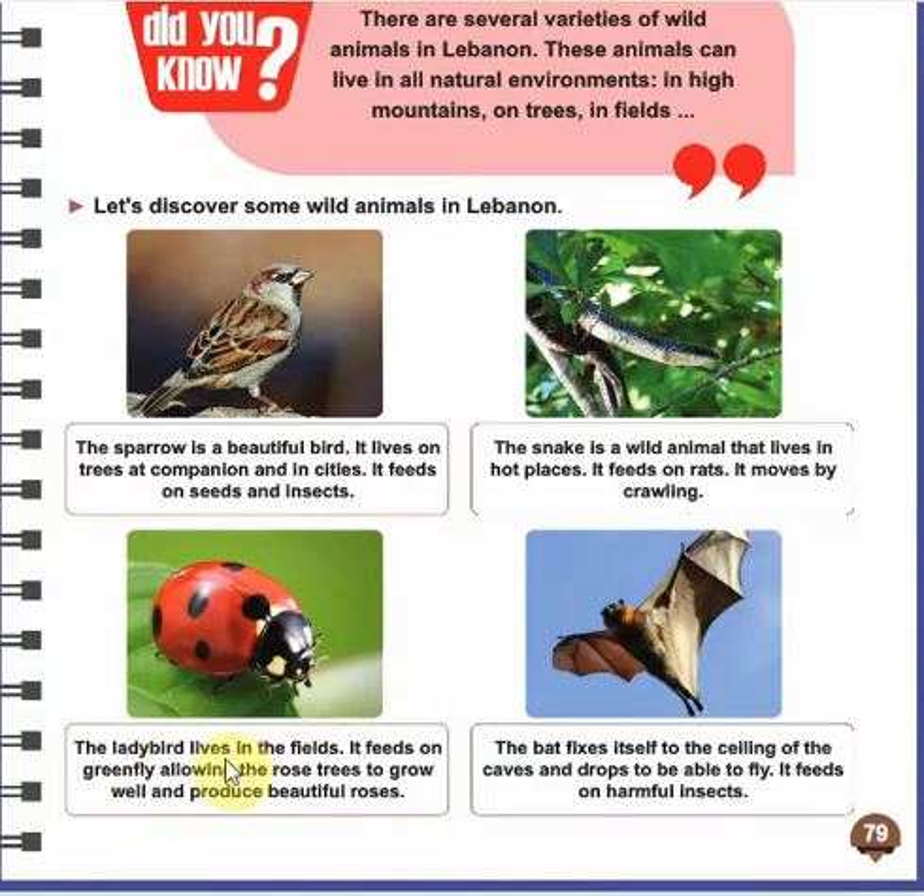The ladybird lives in the fields. Its place of living is the fields, and it feeds on green fly, allowing the rose trees to grow well and produce beautiful roses. The ladybird eats green fly, which is a type of insect found on trees and roses. The ladybird is a very good insect for trees and roses because it eats harmful insects — the green fly — that damage plants, so it protects them.